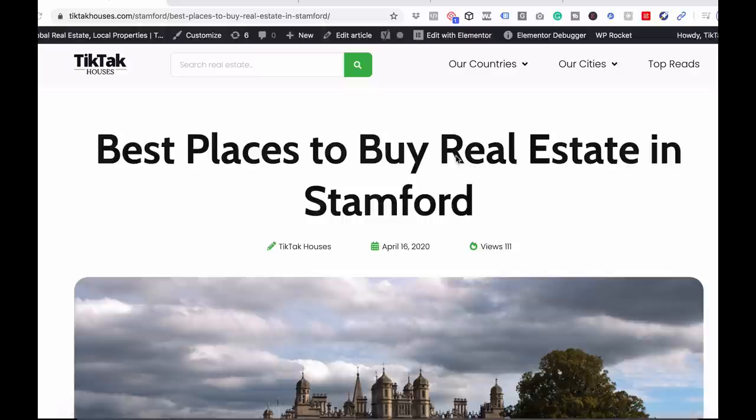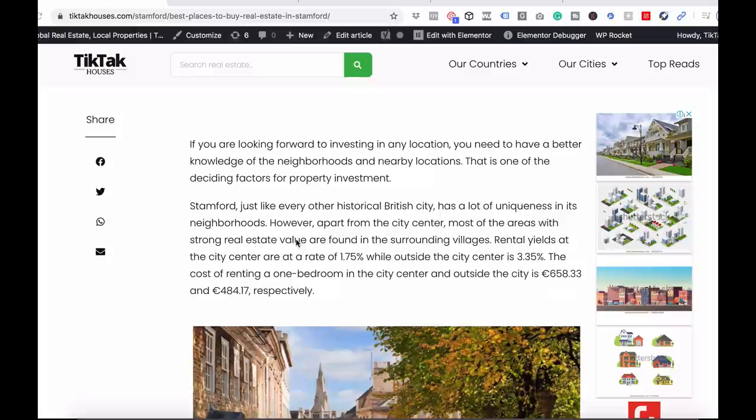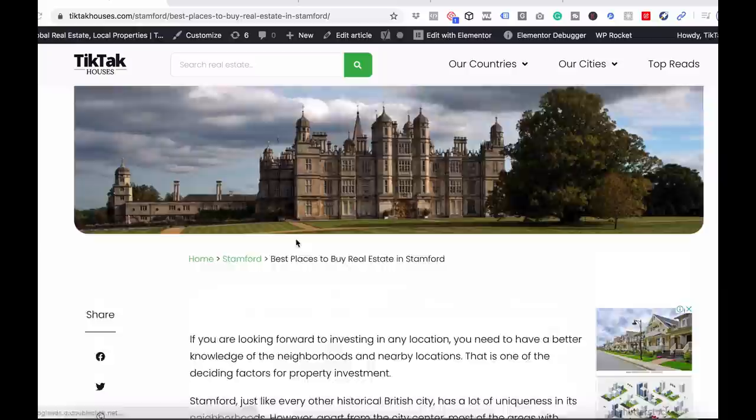Now we can't predict the future — we can't say if there's going to be a crash, how big it is, or whether prices are going down, up, or what. But we can give you the best places to invest in if there is a crash or if prices go down.